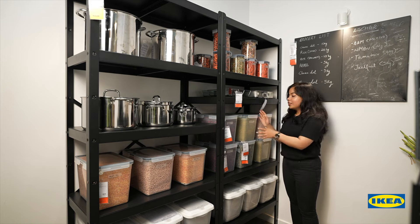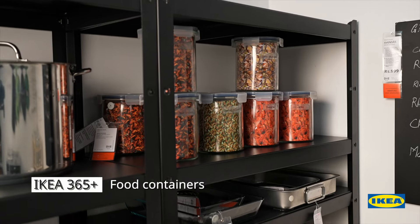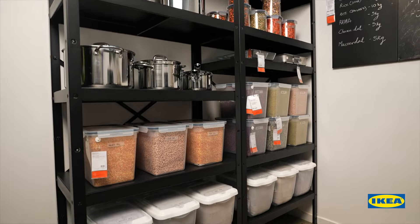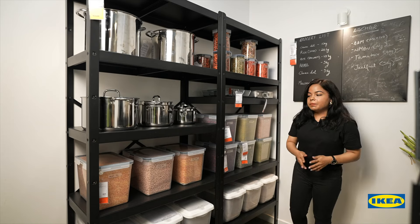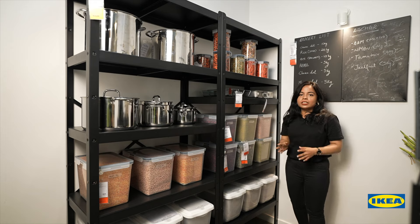To this, add our IKEA 365 Plus food containers to store your pulses and dry foods. They come in many different sizes and are stackable so you can use the space efficiently. It is always better to use containers from the same family to create a uniform and neat look.